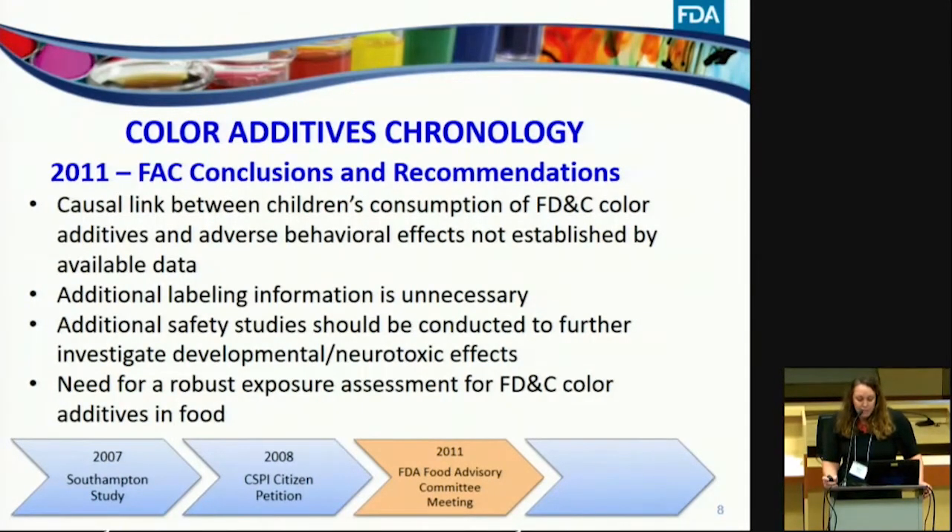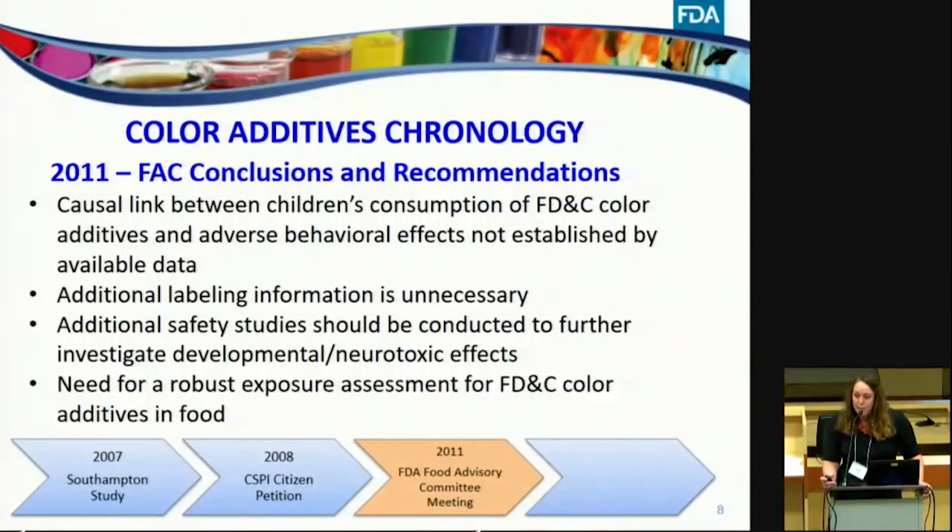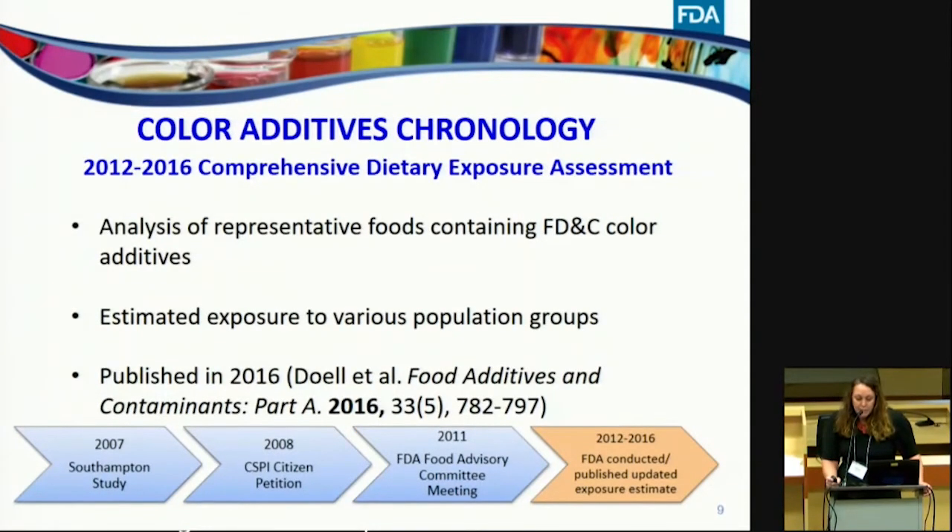The committee recommended that additional safety studies be conducted to further investigate developmental and neurotoxic effects, and indicated there was a need for a robust exposure assessment for FD&C color additives in food. Beginning in 2012, we conducted this robust dietary exposure assessment for the seven general-use FD&C color additives. This included analysis of representative foods containing FD&C color additives and estimated exposure for various population groups. We published this exposure assessment in 2016 in Food Additives and Contaminants.